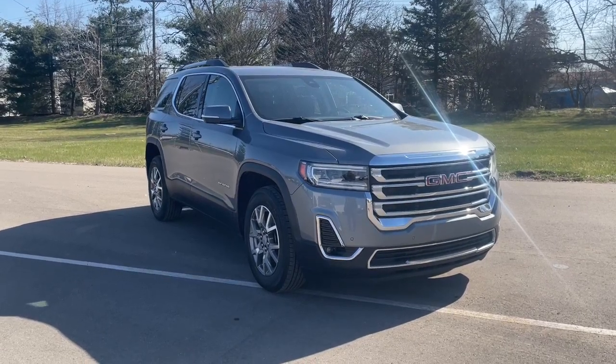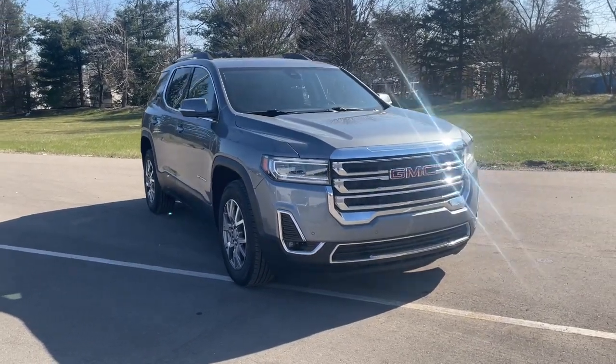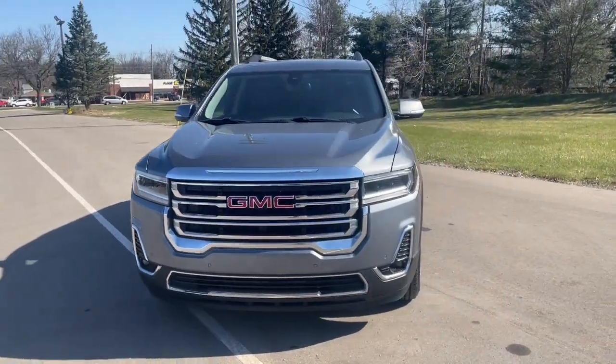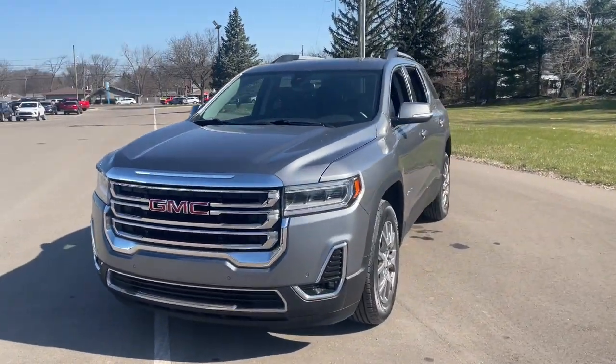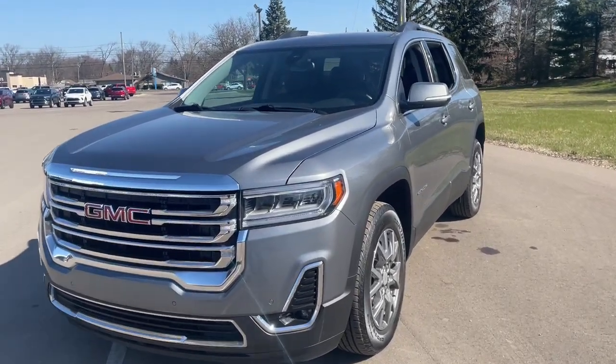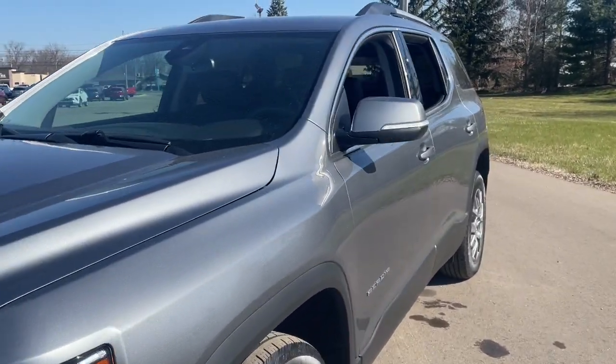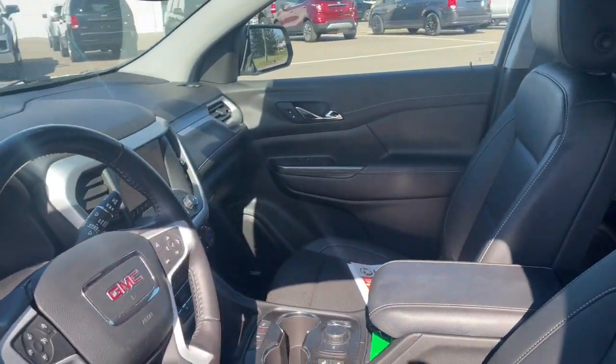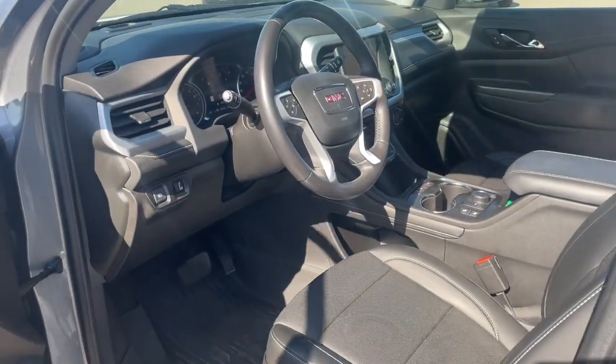You just found the 2021 GMC Acadia. With less than 35,000 miles on the odometer, this vehicle provides excellent value. Take a closer look at this handsome GMC Acadia, the safety-minded family hauler that offers the space and amenities you need to make every excursion relaxing and enjoyable.